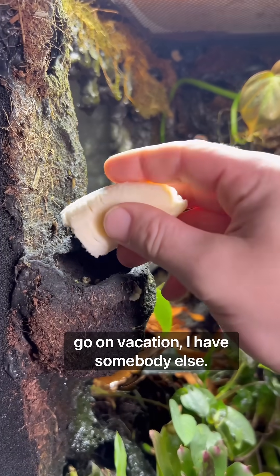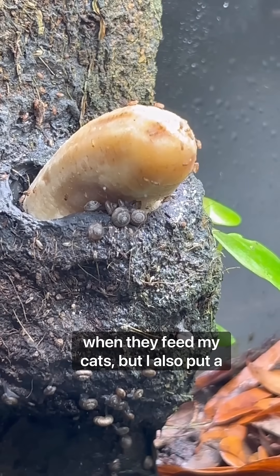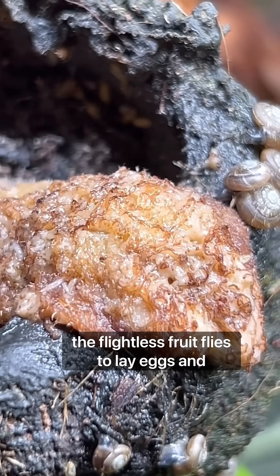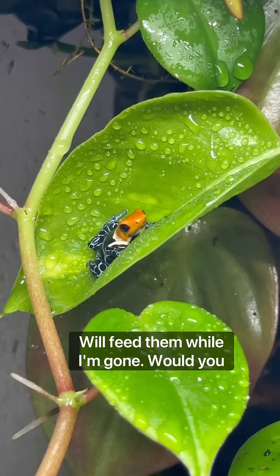Whenever I go on vacation I have somebody else come and mist the terrariums down twice a day when they feed my cats, but I also put a piece of banana in here which encourages the flightless fruit flies to lay eggs, and the larvae as well as the hatchling flies will feed them while I'm gone.